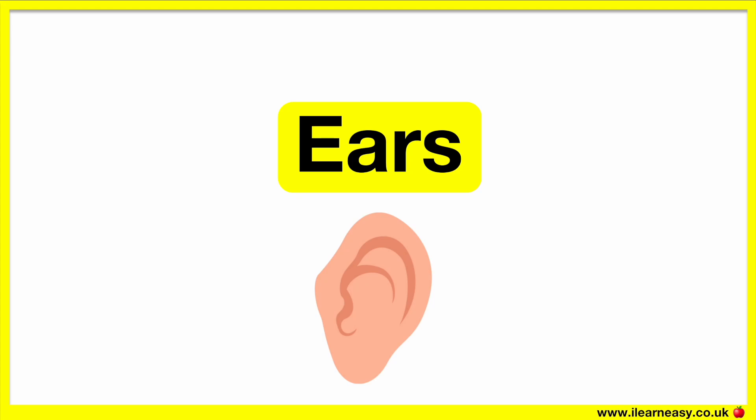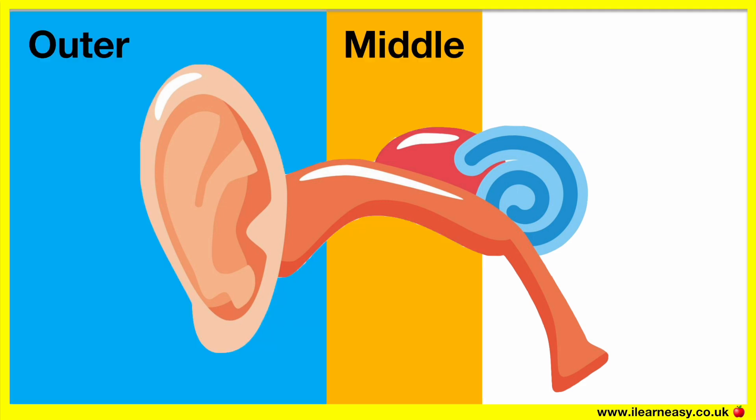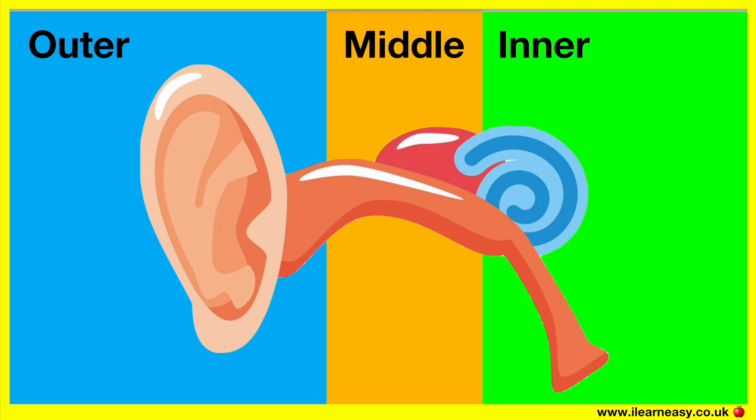Our ears help us to hear things. The auditory system is the ears and the brain. The ears convert sound energy into neural signals, which are received by the brain. This signal travels through the outer ear, the middle ear, and the inner ear.